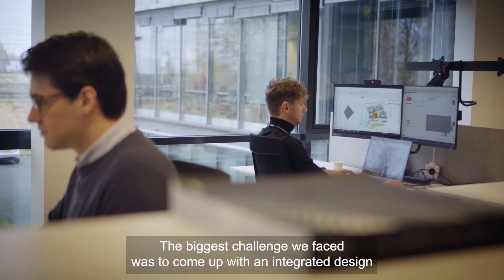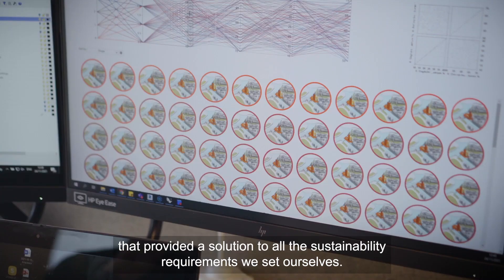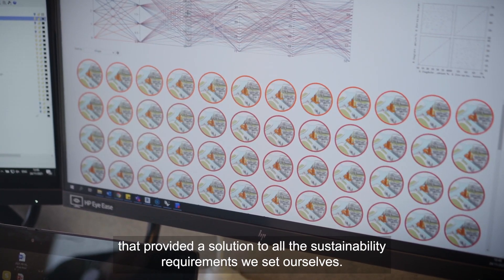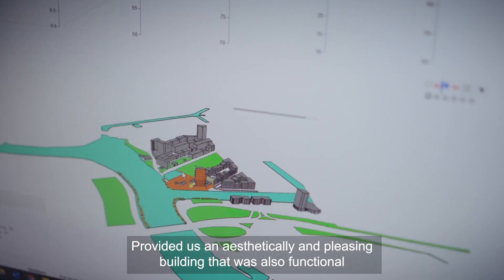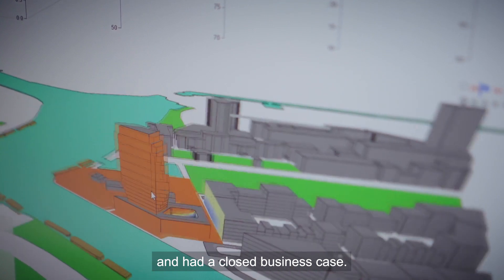The biggest challenge we faced was to come up with an integrated design that provided a solution to all the sustainability requirements we set ourselves, while also delivering an aesthetically pleasing building that was functional and had a closed business case.